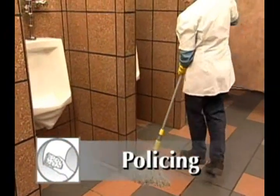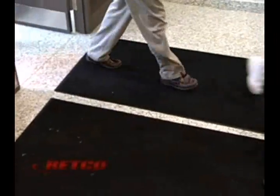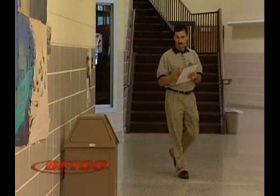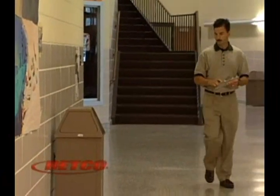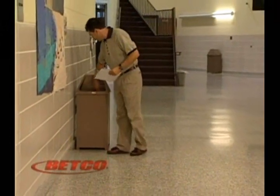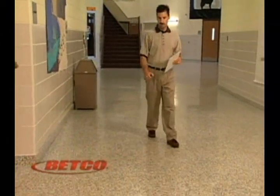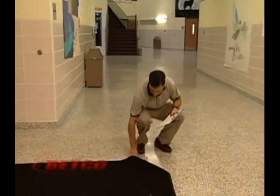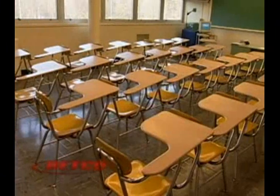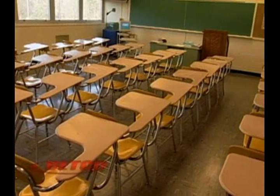Policing is the frequent cleaning of highly visible areas of your facility, such as restrooms, entranceways, and busy hallways. Being alert for debris on floors and carpets, spills, fingerprints on glass and doors, overflowing trash receptacles, and low paper supplies enhances the facility's appearance and shows that you care about the impression it makes. Everyone in the department should be in the habit of policing. Keeping a facility clean requires teamwork and professionalism on your part.